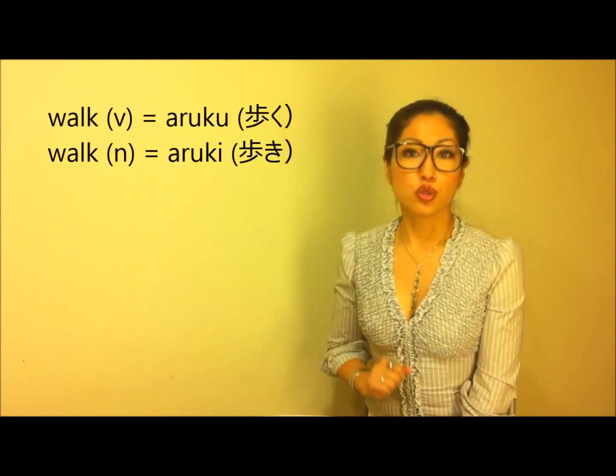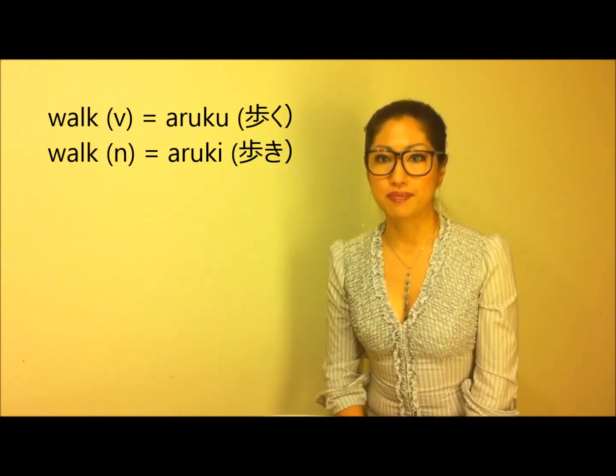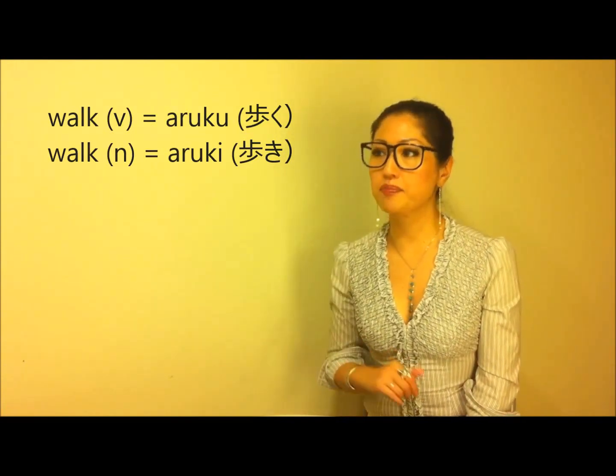Finally, the best way is just to walk. The verb is ARUKU. When it becomes a noun form, it becomes ARUKI. The reason I mention this is that when someone asks 'How do you want to get there?' you can say ARUKI — meaning 'by walk.' I want to give you some phrases you might need to travel around Japan — sentences you can use to ask for help if you don't know how to get somewhere.